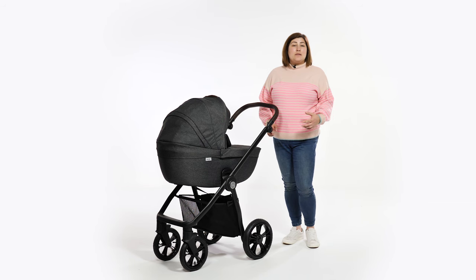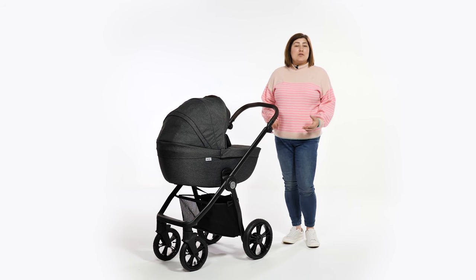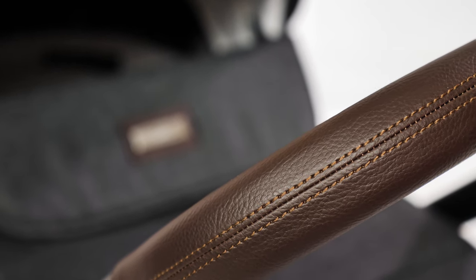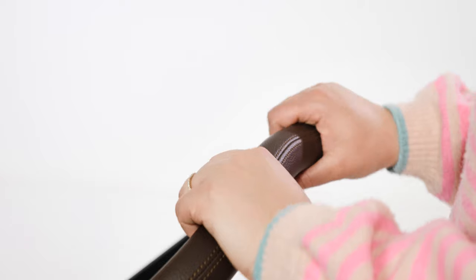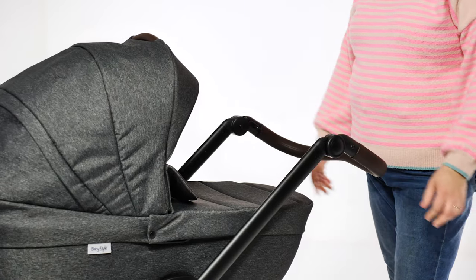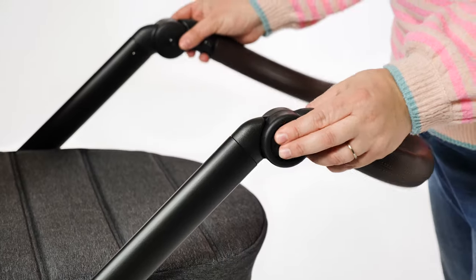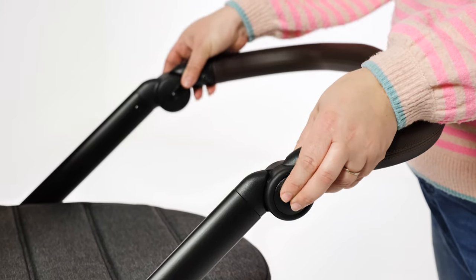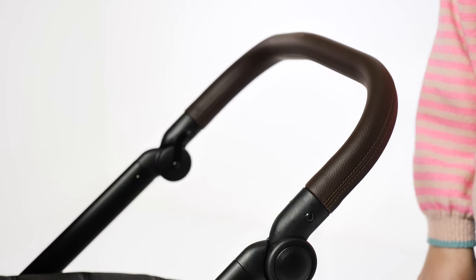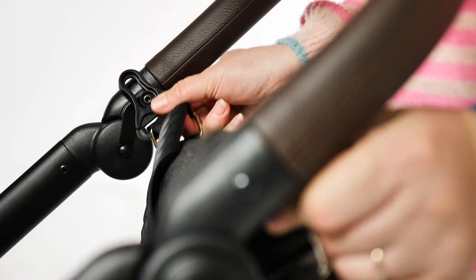The handle of the BabyStyle Nimbus Special Edition is a chocolate leatherette finish with tan stitching detail. The curved shape makes it ergonomic to push, and with its pivot ability you can adjust it to suit you. It's adjustable using the two round buttons at either side, from 90cm at its lowest to 113cm at its highest, with five different height settings. Just below the handle are two integrated hooks designed to clip your matching changer bag onto.